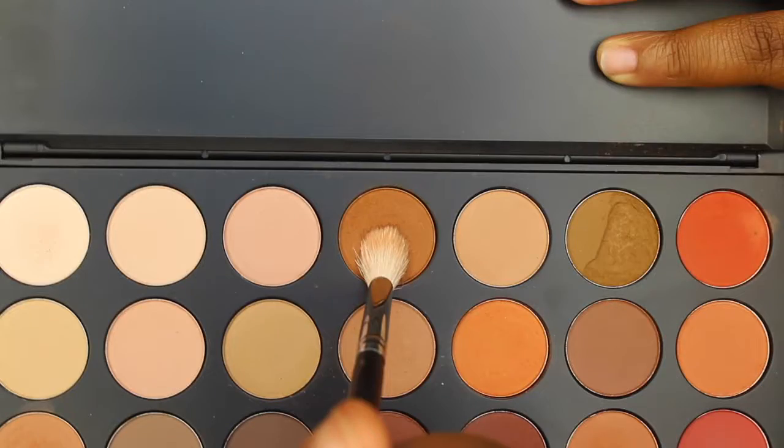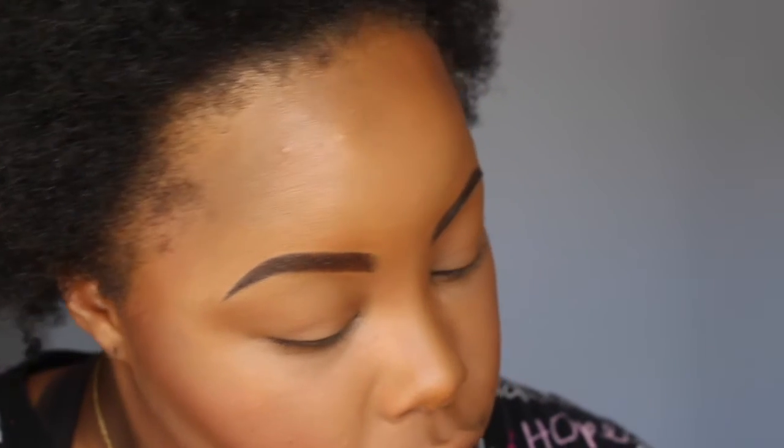Now I'm going to be going in with my MAC Blunt Blush to contour my face — powder contour now. Now I'm going to be doing my eyes, my favorite part. The two palettes I'm going to be using are both Morphe palettes: the 35OM and the 35OS. I'm going to be doing a bronzy, goldish look. With a smaller tapered brush, I'm going to go in with a darker color.